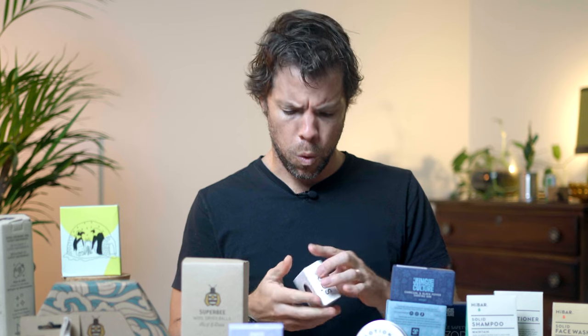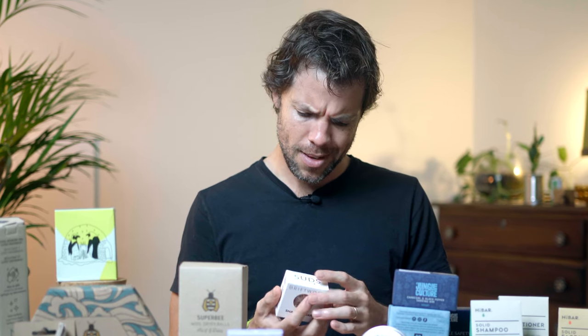Driftwood shampoo bar by Suds & Co. Oh wow, that smells good.